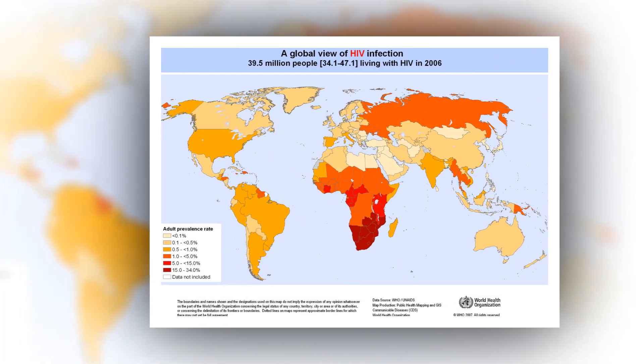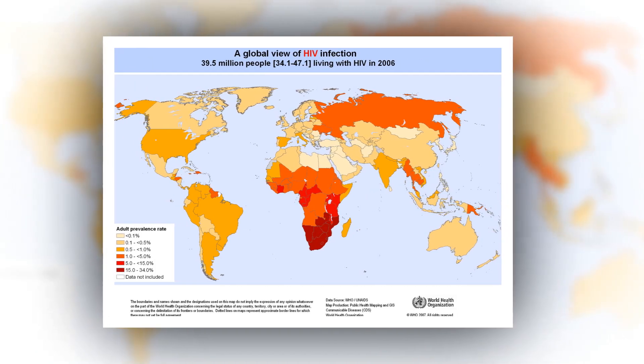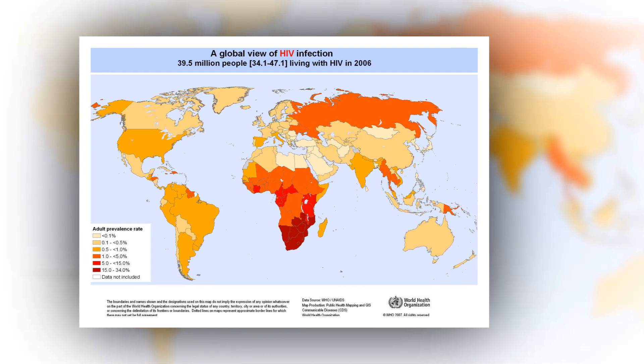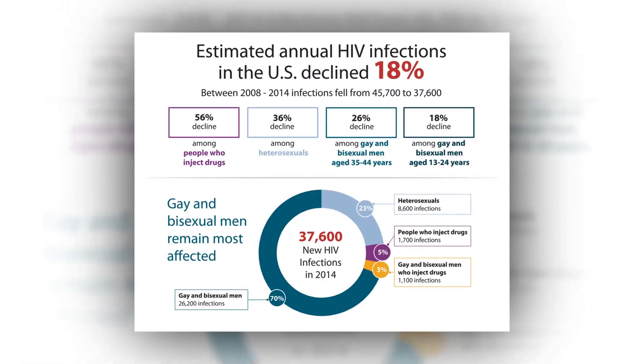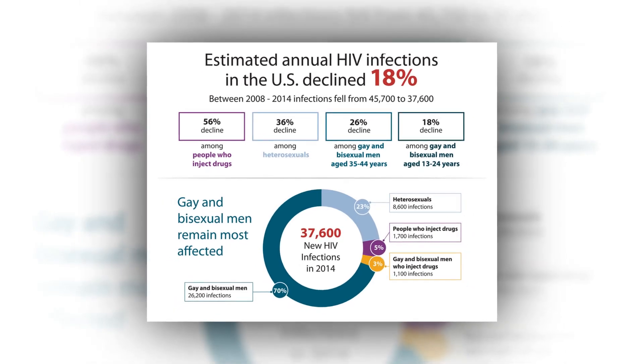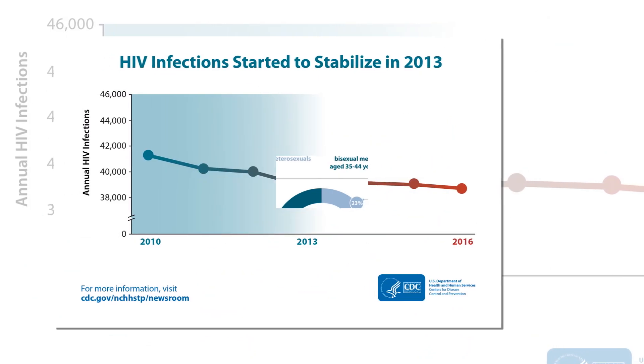Dr. Ling and her team teamed up with Brandon Keel, Ph.D., in the AIDS and Cancer Virus Program at Frederick National Laboratory in Maryland, who generated barcode viruses. More than 9,000 individual viruses in the stock have unique genetic barcodes, similar to those used in grocery stores.